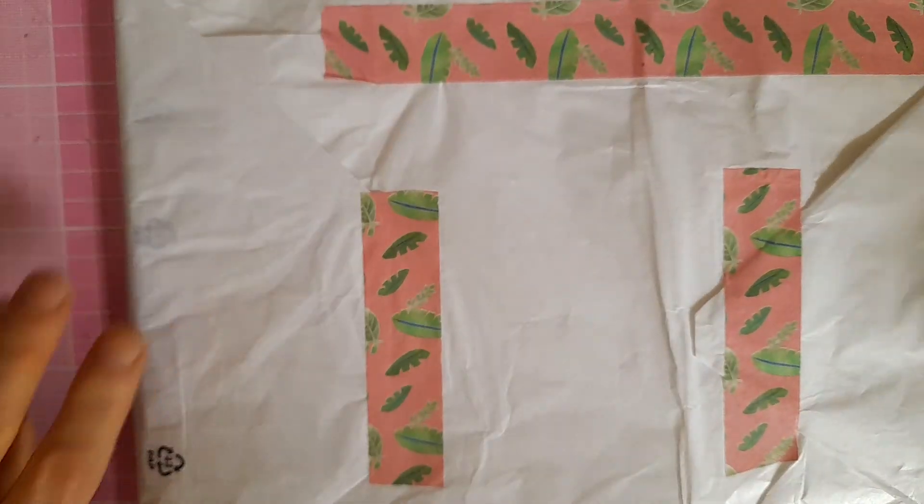So it came in this envelope — I'm not going to turn it over because it's got my address on it. And this is what she sent me, all wrapped up in white tissue paper.